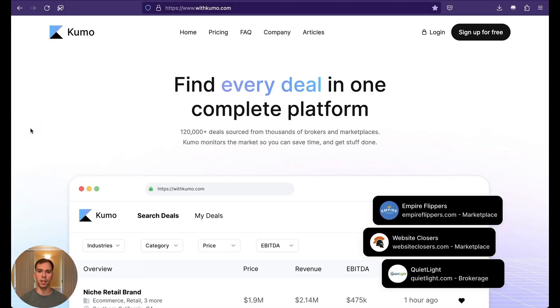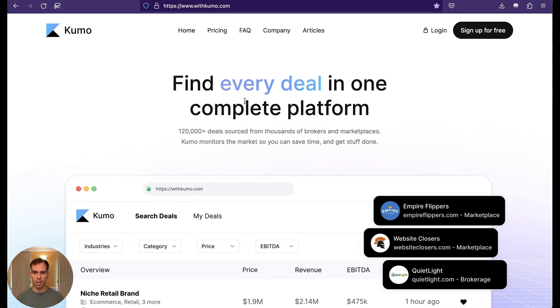I have a new favorite business finding tool and it's called WithKumo. Go to WithKumo.com in your browser to pull it up. What this site does is it allows you to search all the major business buying platforms in one place. Think of it like Expedia — rather than going to Delta's site and Alaska Airlines and United, you can just go to a site like Expedia and find the best flights from all the airlines. WithKumo does that for businesses.